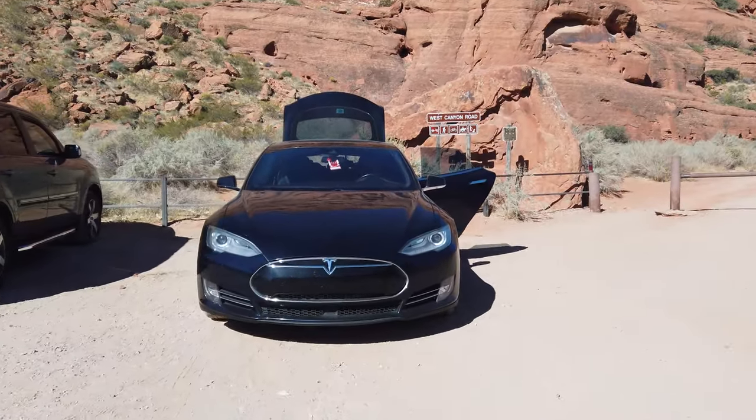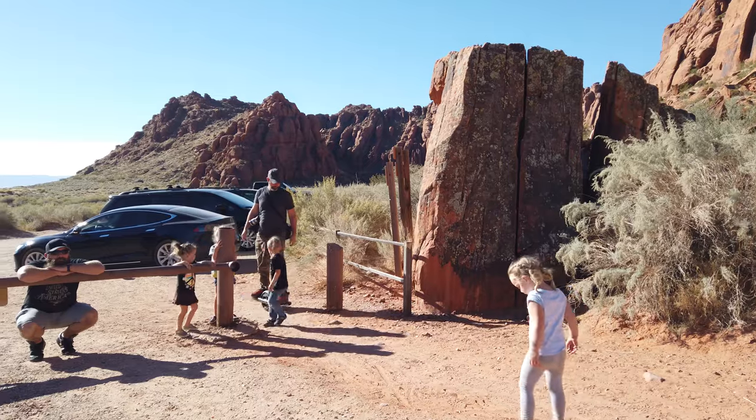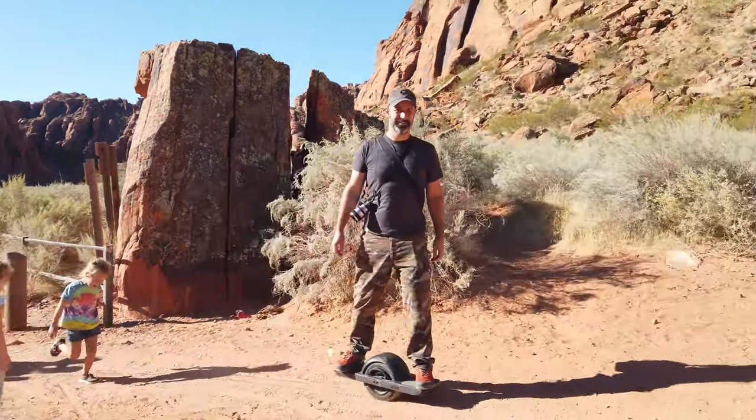We've arrived at West Canyon Road and we're going to head down a trail out in that direction, just kind of exploring along this road. We have a pretty big group and one kid's in a stroller, so we're just taking an easy hike today. This made it an excellent opportunity to pull out my One-Wheel Pint and do some trail riding.